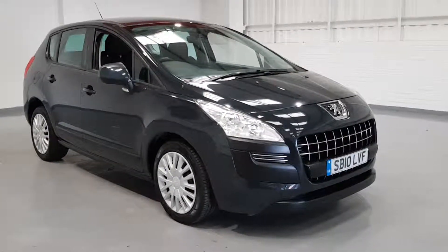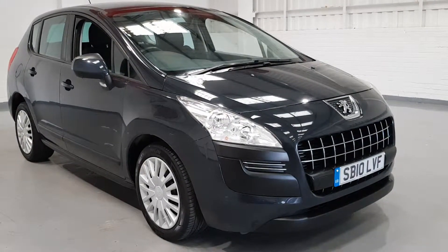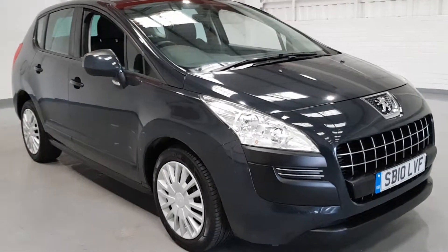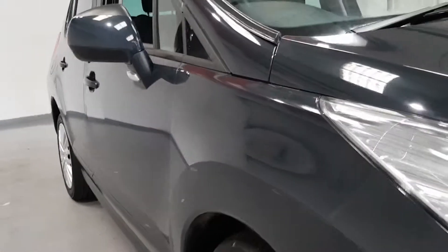Hi guys and welcome to Mortal Planet. Today we've got for you a 2010 Peugeot 3008. This one is in a dark blue — I'm not too sure if you can see that but it's a really lovely colour.